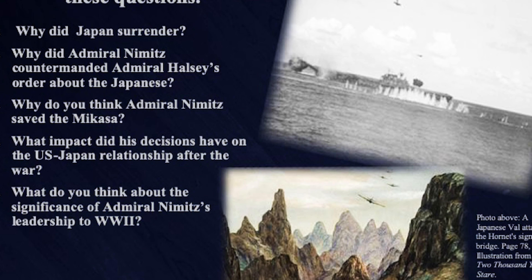Developed by the Tom Lee Institute and the National Museum of the Pacific War, Uncommon Valor is a proven, easy way to increase test scores. Here's how you can get Uncommon Valor for your classroom today.